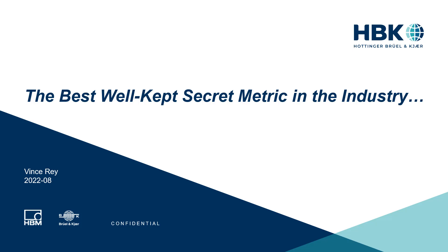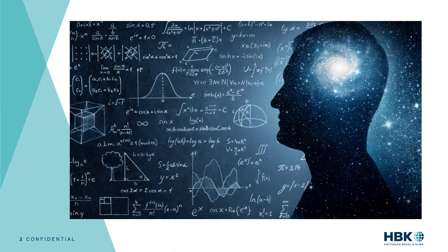Welcome to my presentation. This year I'm going to talk about what I consider the best well-kept secret metric in the industry. I believe the electroacoustic community has a good understanding of the physics domain and all the measurement aspects of real testing. However, there is another domain that is even more important — we could call it the human audio perception domain, or how human beings perceive sound. I'm just going to call this the human domain.